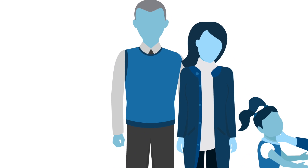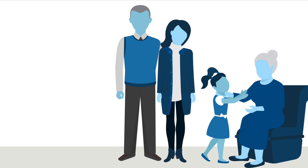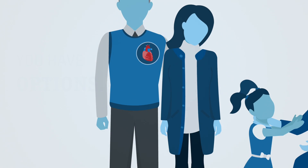If you're watching this video, there's a good chance you or someone you love is exploring treatment for an abnormally rapid heart rhythm. It's a big decision, but the good news is you have options. Before we explore treatments, let's start with the reason for them.